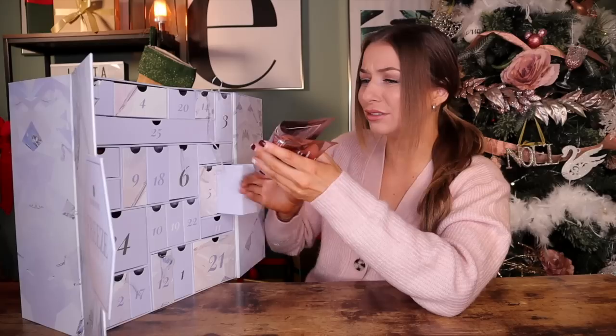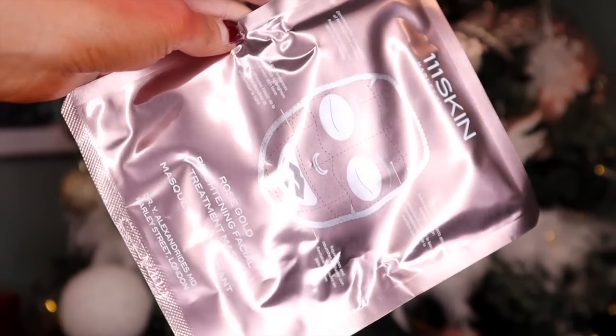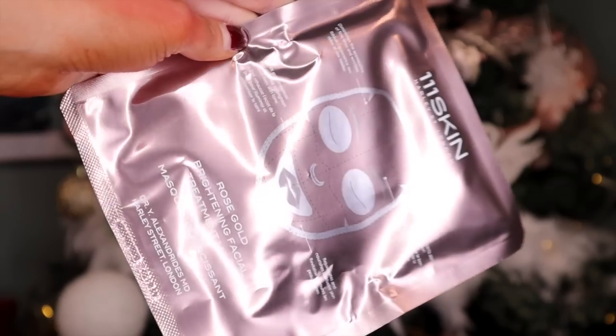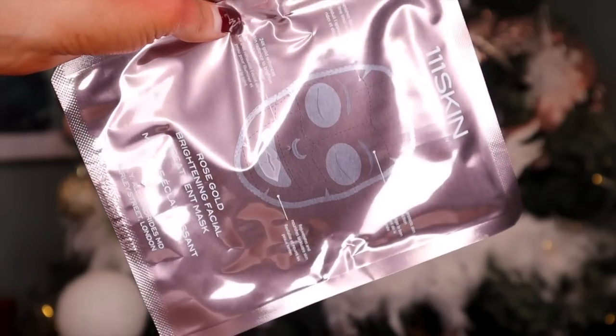Day number sixteen — 111Skin. This is so expensive. This is 111Skin, High Street London. This is the Rose Gold Brightening Facial Treatment Mask. In a pack, they're worth like £60 — something crazy like that — but we only need one to be convinced how good this is. It also helps to create a protective barrier for the skin and retain moisture.